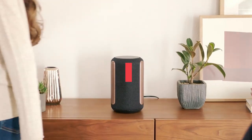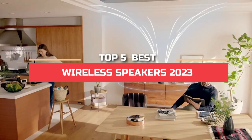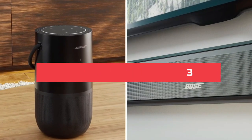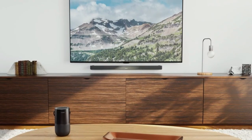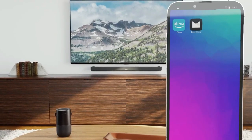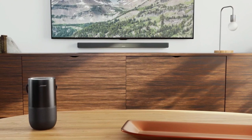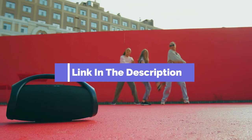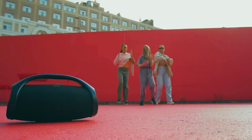Hey guys! In this video, we're going to look at the top 5 best wireless speakers in 2023. We made this list based on our own opinion, research, and customer reviews. We've considered their quality, features, and values when narrowing down the best choices possible. If you want more information and updated pricing on the products mentioned, be sure to check the links in the description box below. So, here are the top 5 best wireless speakers.